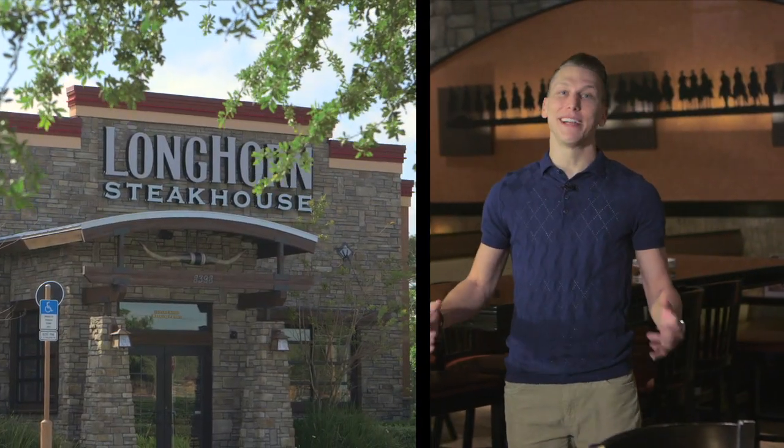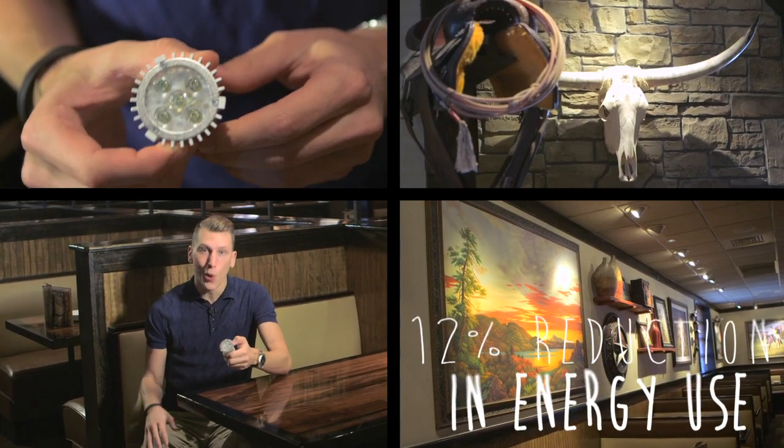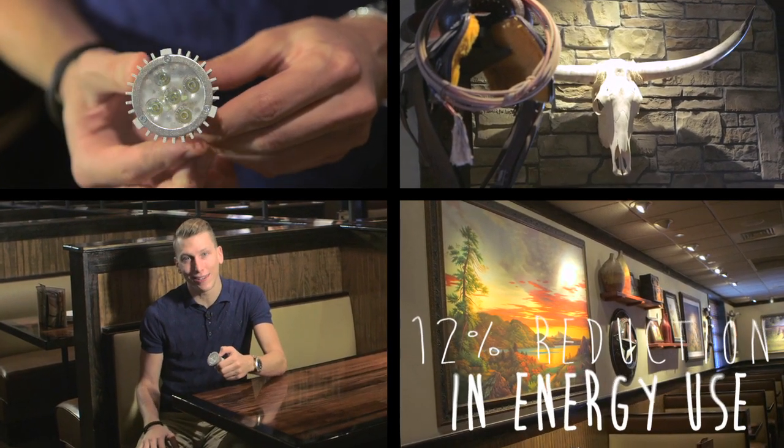Restaurant lighting creates a great atmosphere for our guests. Many of our restaurants, like this one, are converting to LED lighting. An LED light lasts about five years compared to six months for a standard incandescent bulb. On average, they use about seven watts of energy compared to 62. We're converting more and more restaurants to LED lighting every day.